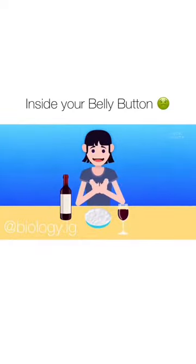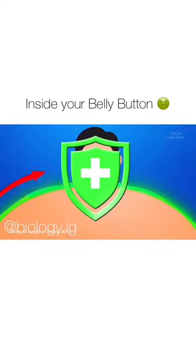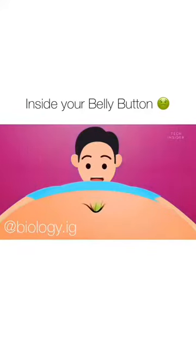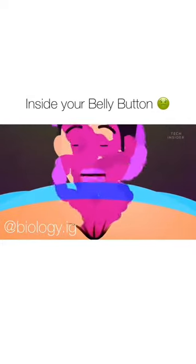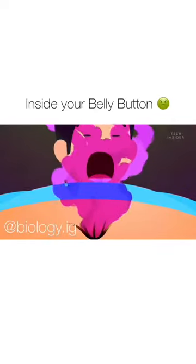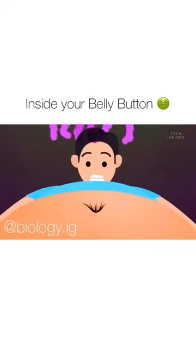Now, for the most part, the microbes in your navel are harmless. In fact, recent studies suggest that bacteria on your body may strengthen your skin's defense system. But if you never clean your belly button, they'll grow unencumbered, and that can be a problem. The best-case scenario is that your belly button will start to smell. When common navel microbes like corynebacterium build up, they emit pungent odors, similar to body odor.